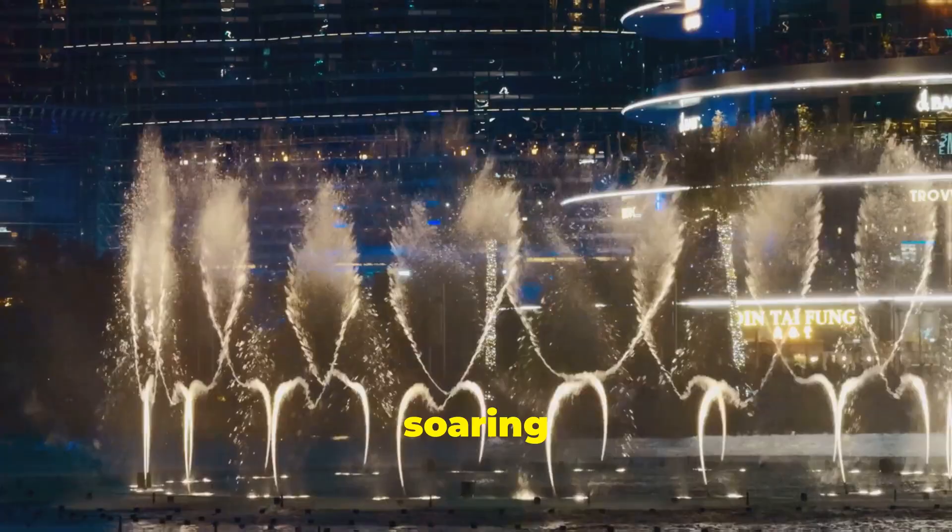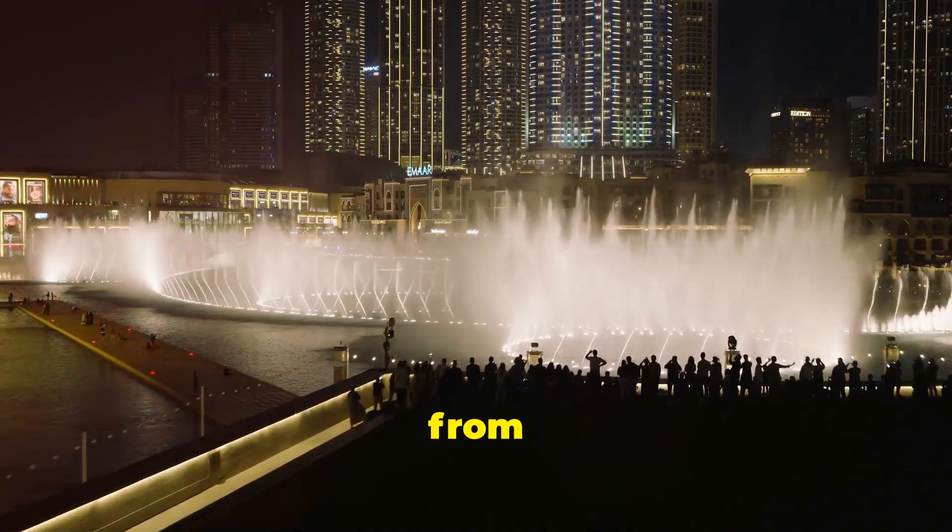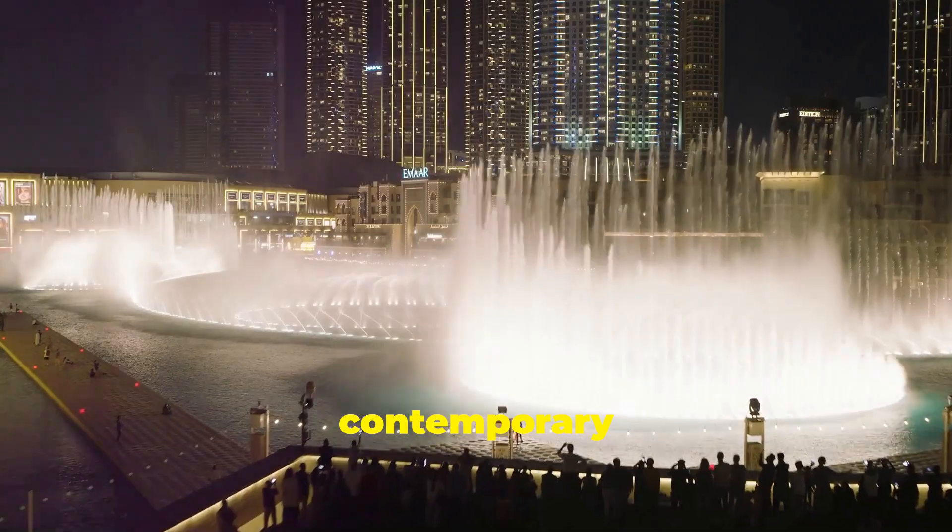Jets of water soar as high as 500 feet, choreographed to everything from classical music to contemporary pop hits.